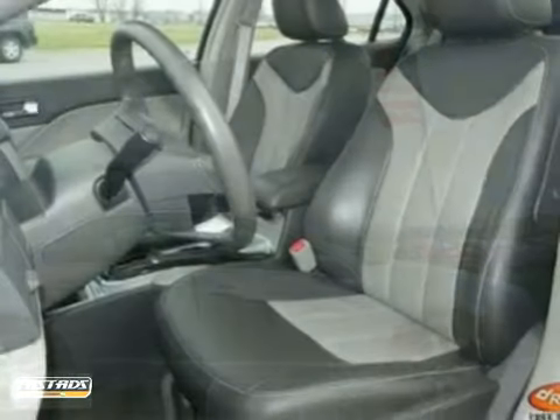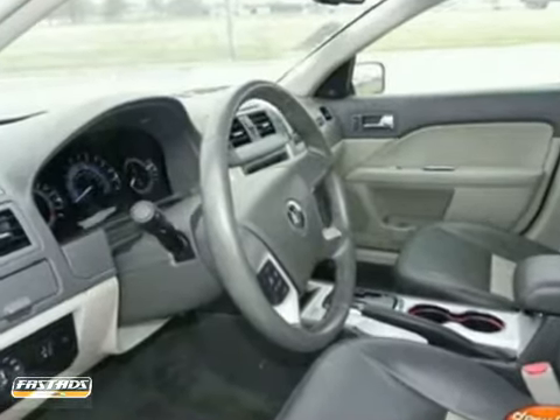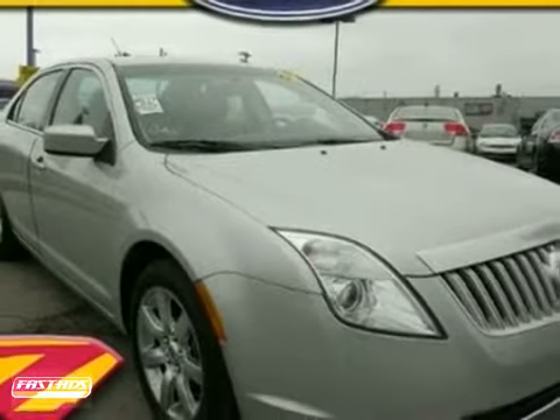And did you notice that it's generously equipped with a Moon & Tune package, heated leather seats, and Microsoft Sync? Come in for a test drive.